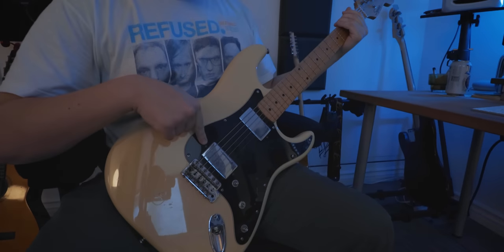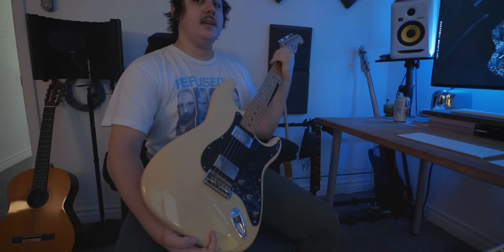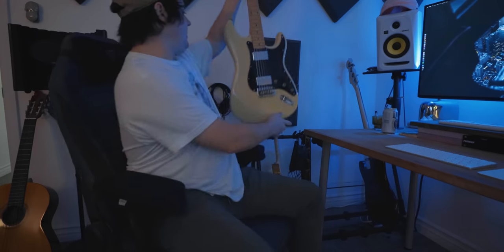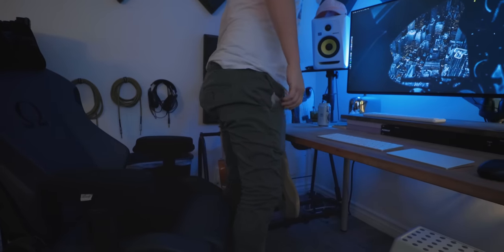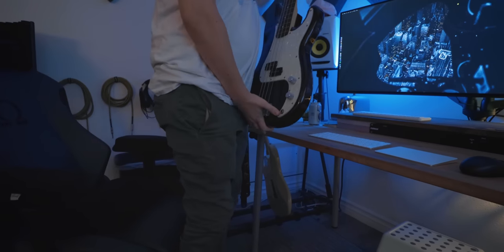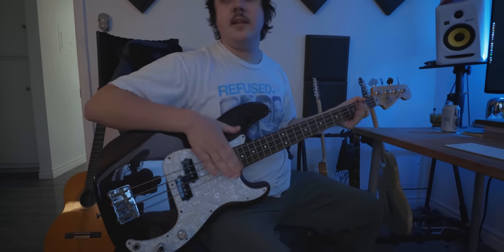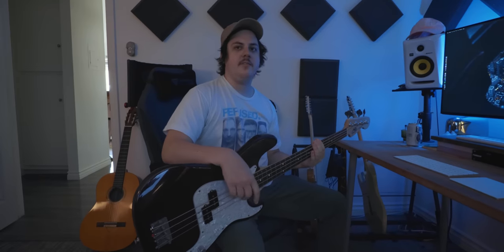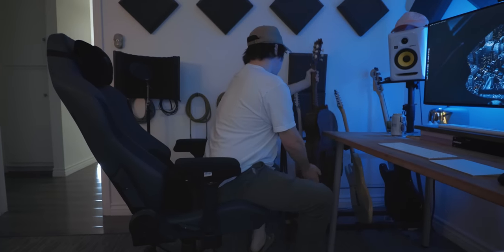Ryan has modified the Strat with humbuckers, giving it a funky, unusual sound on a Strat body. He also recently picked up a Fender P-Bass off Craigslist in Hollywood. He wanted it because no plugin does finger-style funk bass as well as the real thing when he's producing beats in Logic.